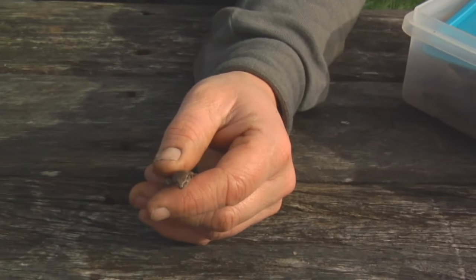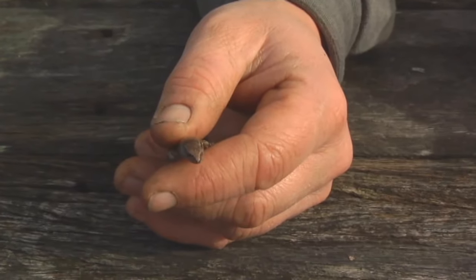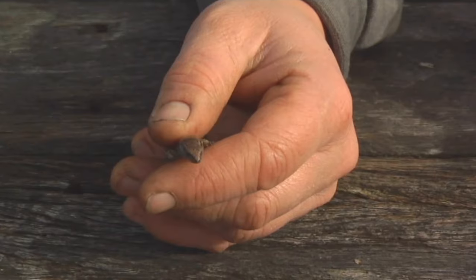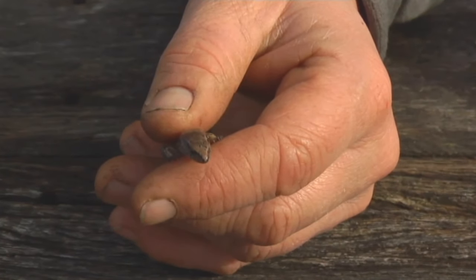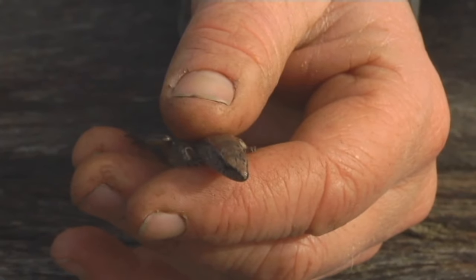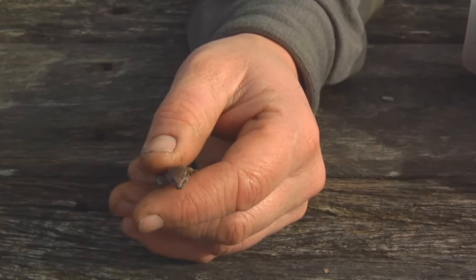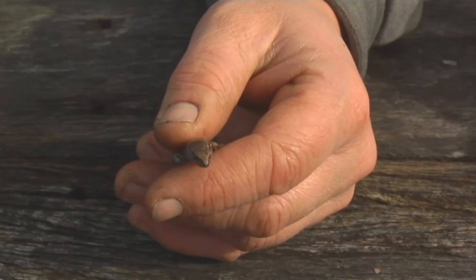There's one cat in Wellington who's got a very soft mouth, and she would bring the skinks in alive and leave them on the doormat for their owner to collect. The owner noticed that there was something a bit different about these skinks and decided to ring DOC. They said yes, these are special skinks, and brought them out here.